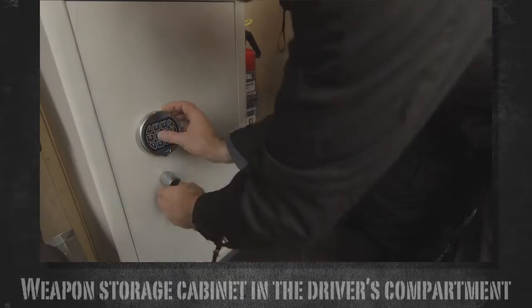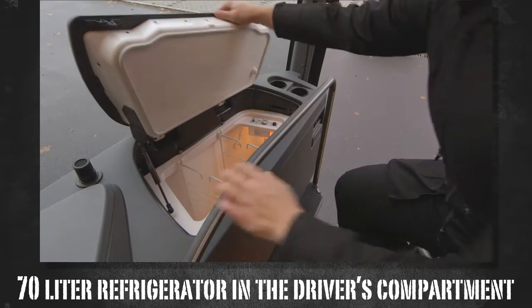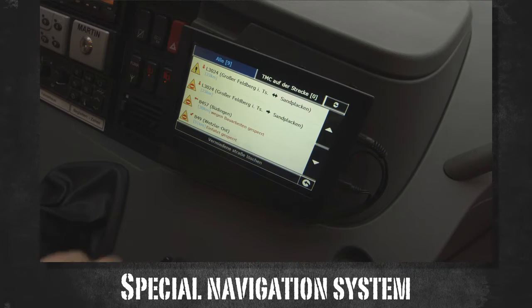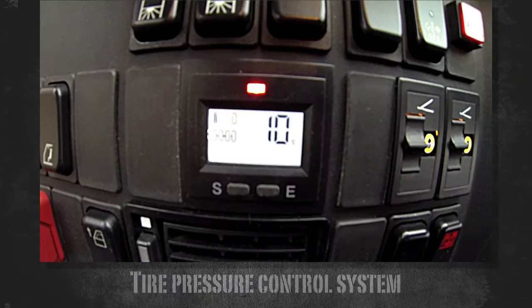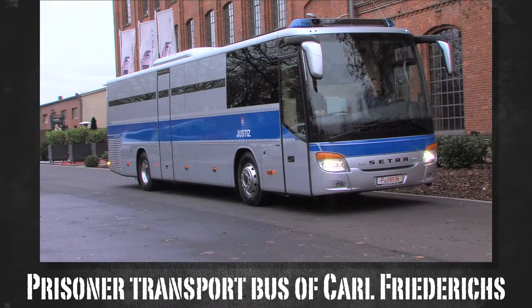The seats are rotatable and equipped with air suspension and armrests, and they can also be heated. In the driver's compartment, there is also a weapon storage cabinet, as well as a 70-liter refrigerator. An integrated navigation system is specially designed for bus operation. A reversing camera, as well as tire pressure control display, provide optimum driving comfort.